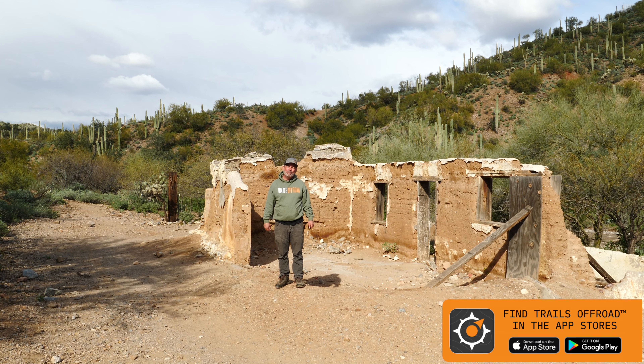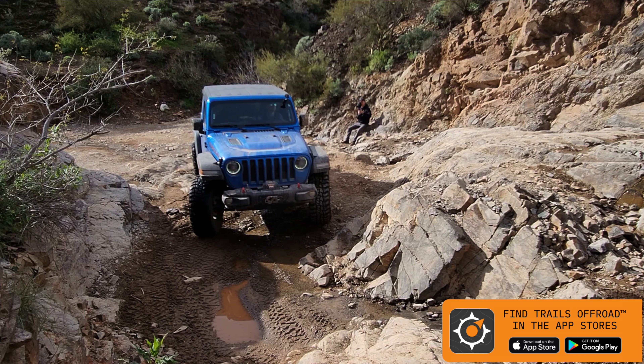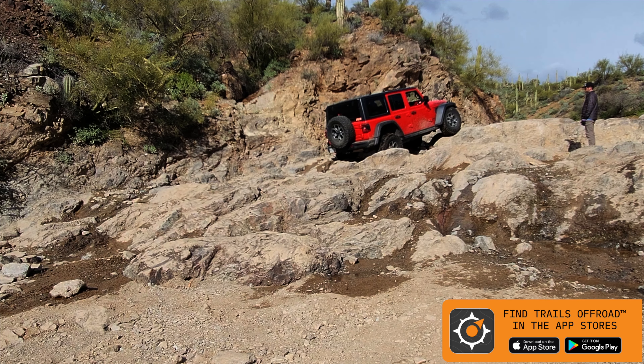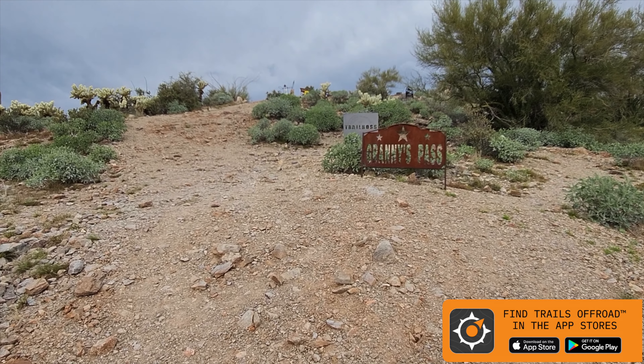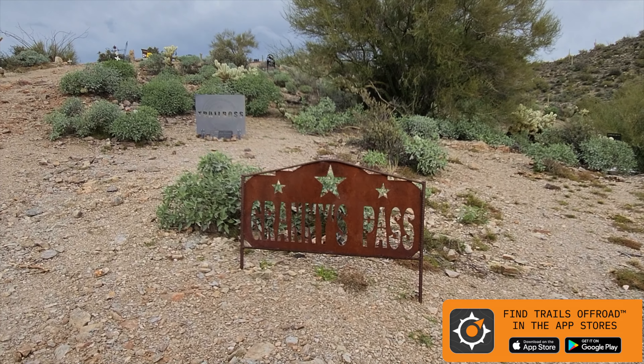That's it — I hope you enjoyed Box Canyon in Florence, Arizona, just outside of Phoenix. We are going to take another trail which you can find in our trail guides. If you're looking for trails like this, check out Trails Off-Road in the app stores or on the web at trailsoffroad.com. We really hope to see you guys out on the trail.